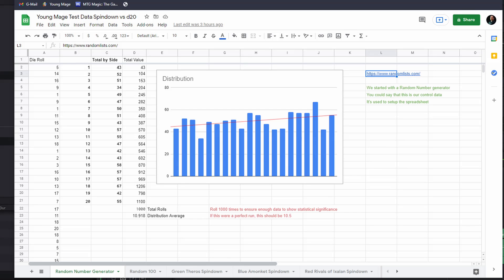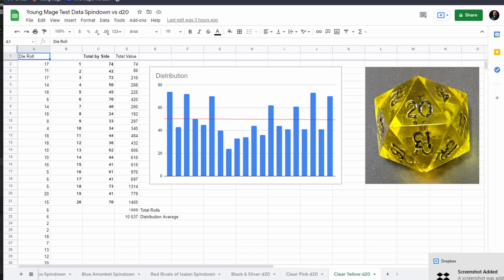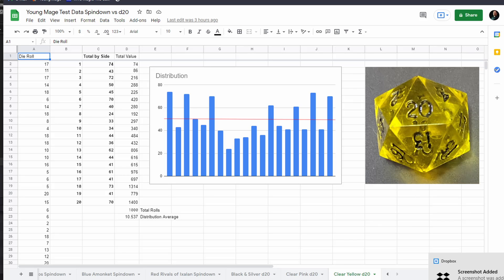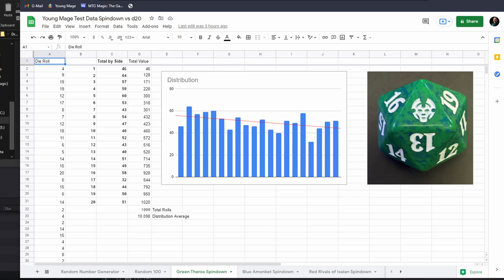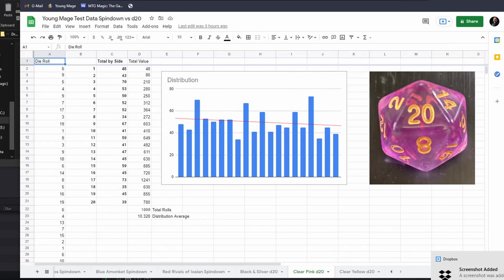Now here's the data. We have a link to this Google Sheet in the description so you can see the data for yourself. Our most random die turned out to be a spin-down, and the one that was most imperfect was a regular d20. That clear yellow d20 was also pretty close to the distribution average of 10.5, so I'm certain that's not a good way to judge the randomness of a 20-sided die.